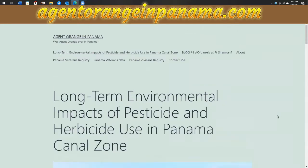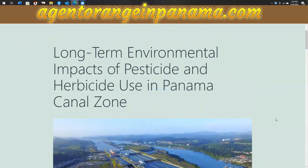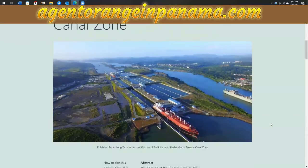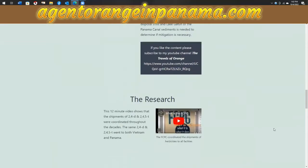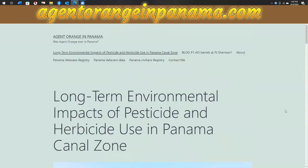On the homepage here, you'll end up at the long-term environmental impacts of pesticide and herbicide use in the Panama Canal Zone. It's the paper that Dr. Olson and I wrote about Panama. So you can read that if you wish. On the front of the homepage, there are links up here on the top, and if you want to follow my blog, you can start here on blog number one.